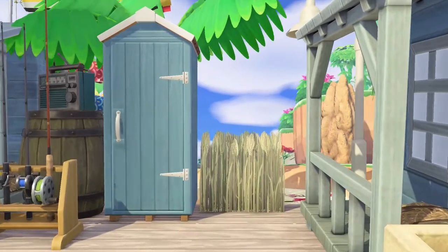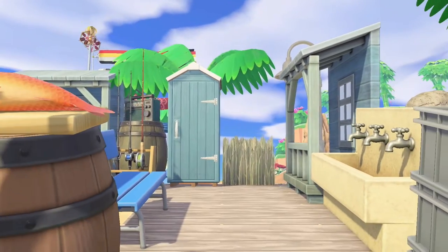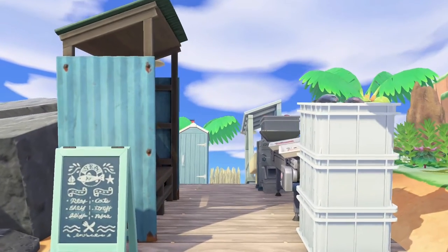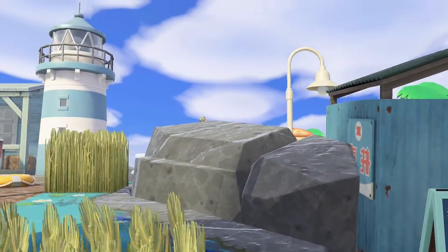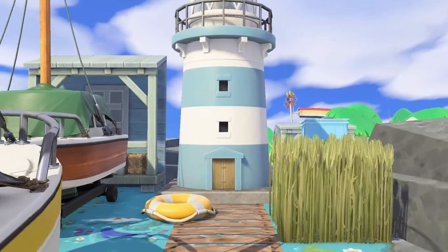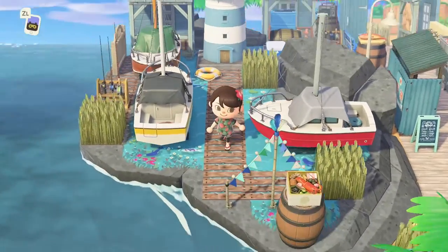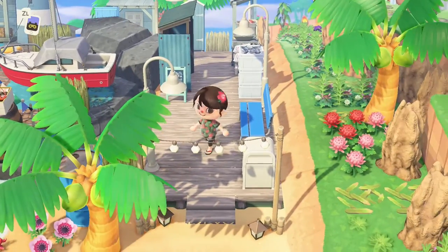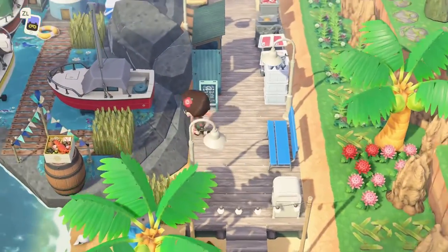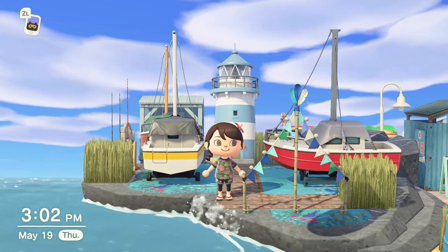If you'd like your island's dream address or Happy Home Paradise designs featured on the channel, check out the consideration form in the description. Alright, let's check this out from first-person perspective — I love this camera angle in the game, it gives a nice perspective especially with a vertical build. You can really see all the details. And checking out the yacht area specifically — oh my goodness, I really love how this came together! Very colorful and bright, and it works for a tropical island or even a city harbor. I love the wheat field — it's so perfectly convincing as beach grass.